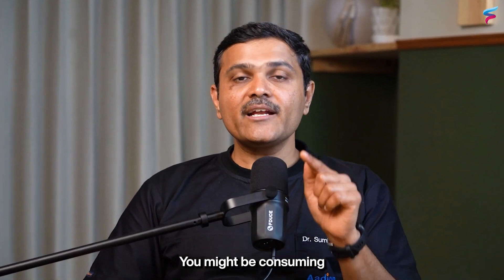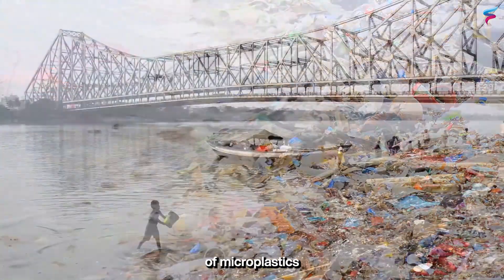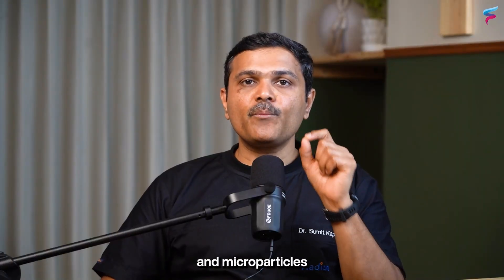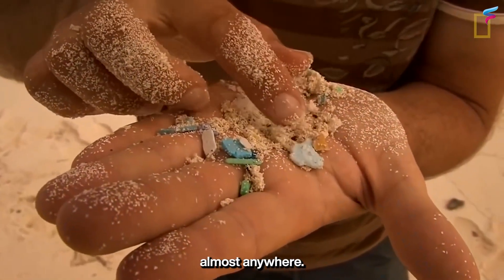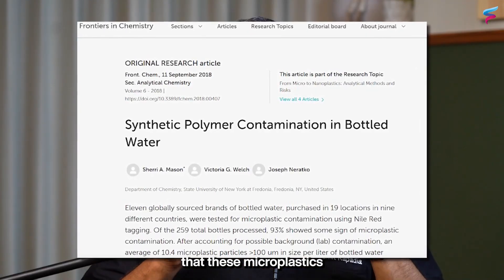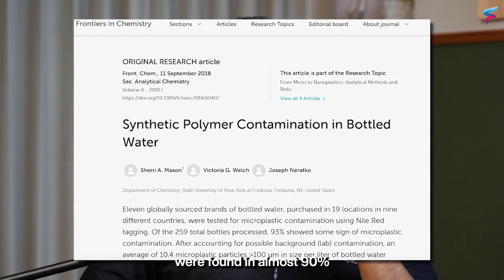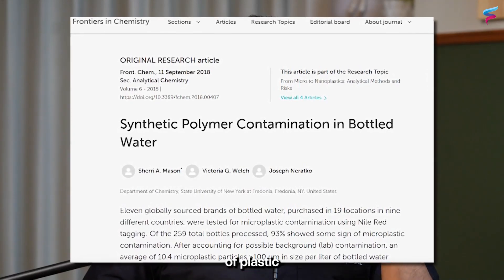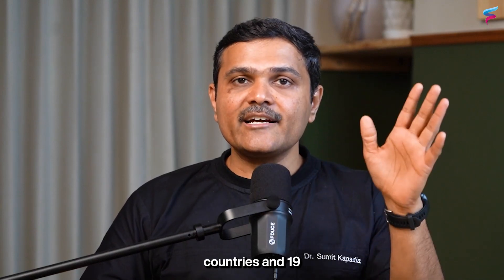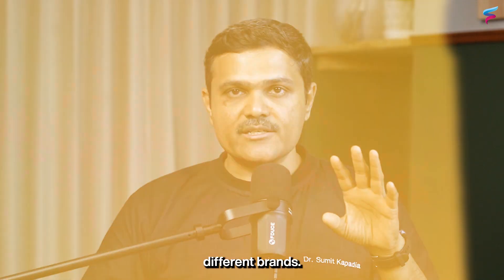You might be consuming tens of thousands of microplastics every year, and these nano and micro particles can be found almost anywhere. A 2018 study showed that microplastics were found in almost 90% of plastic bottled water, tested across 9 countries and 19 different brands.